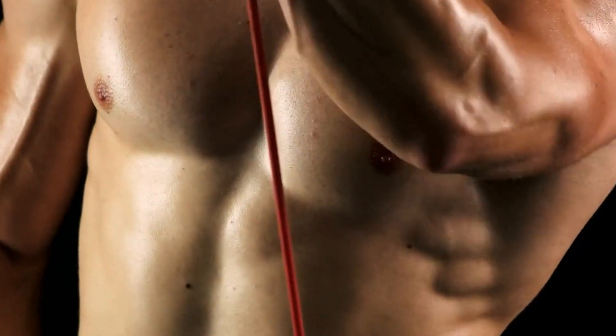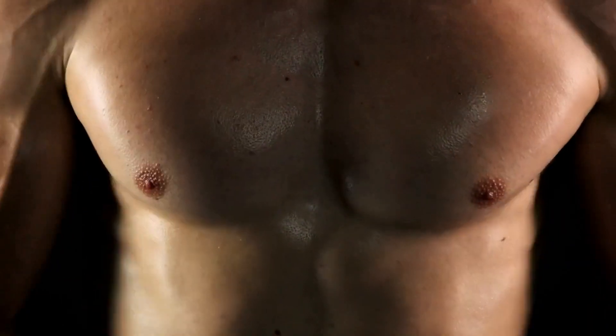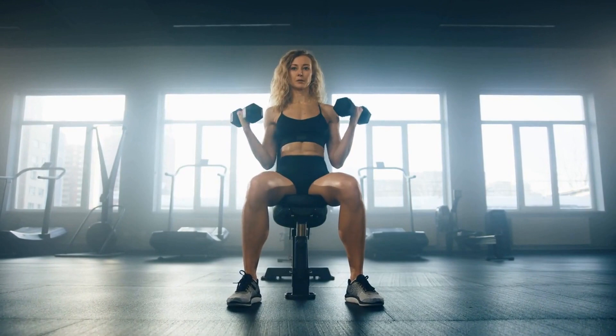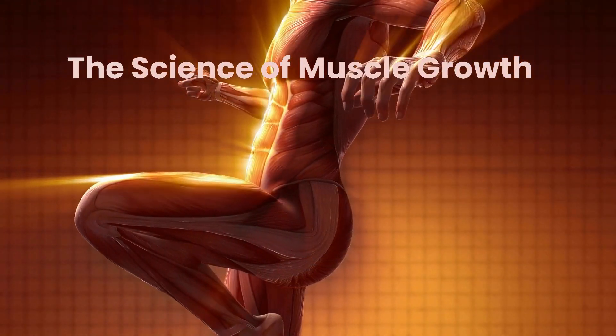Building muscle is a complex process that involves a combination of training, nutrition, and rest. In this video, we will explore the science behind muscle growth and provide detailed tips for maximizing your gains.